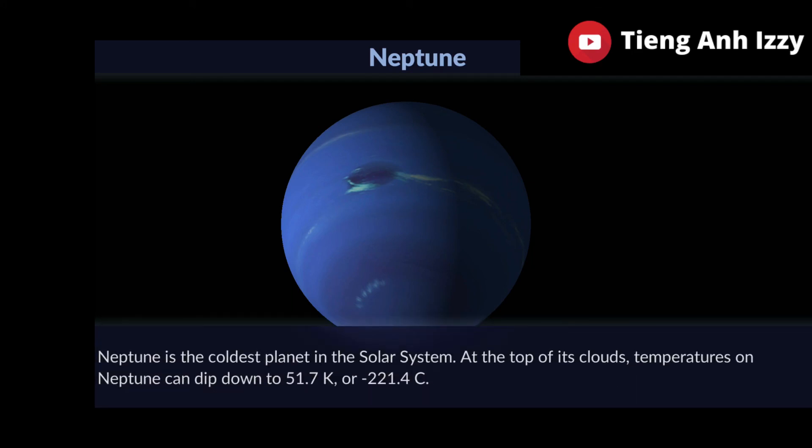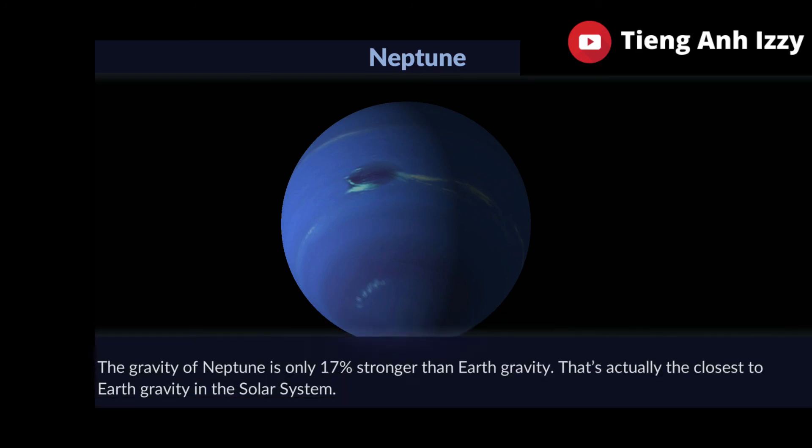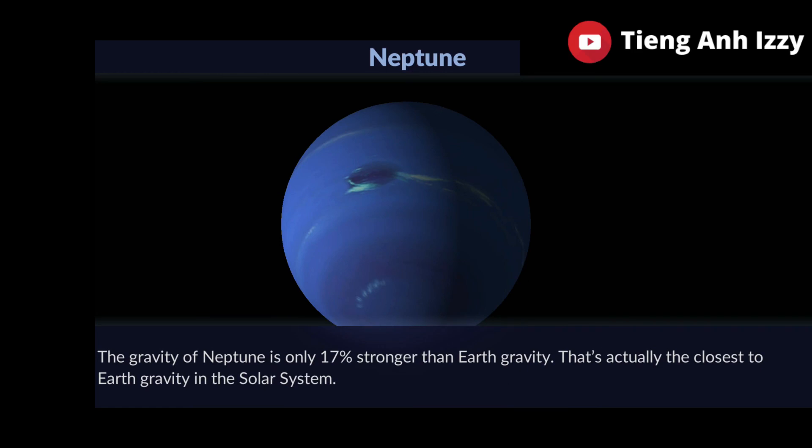Neptune is the coldest planet in the solar system. Temperatures on Neptune can dip down to minus 221.4 degrees Celsius. The gravity of Neptune is only 17% stronger than Earth's gravity — actually the closest to Earth's gravity in the solar system.